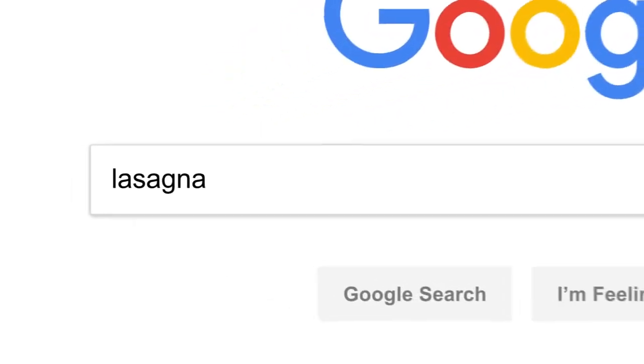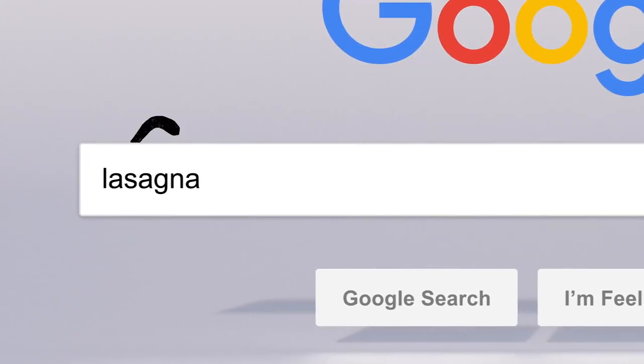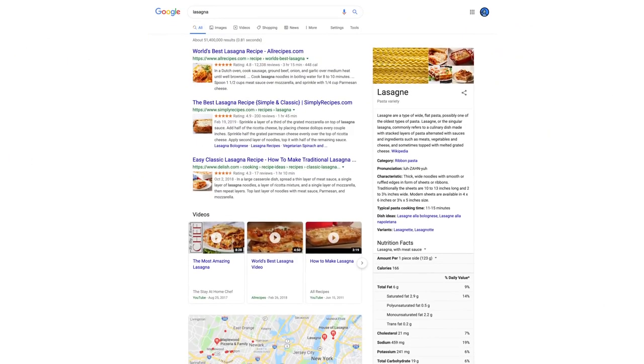So there you have it. Every time you click search, our algorithms are analyzing the meaning of the words in your search, matching them to the content on the web, understanding what content is most likely to be helpful and reliable, and then automatically putting it all together in a neatly organized page designed to get you the info you need — all in 0.81 seconds. Wow. Anyone else ready for dinner?